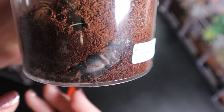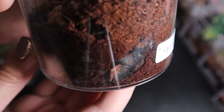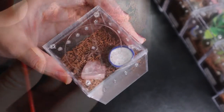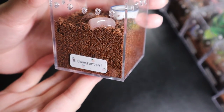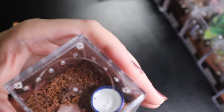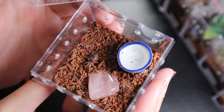This one is my Kochiana brunnipes — she's right there. I never see this girl out of her tunnel; she's just always under it, but we can see her moving around a little bit. And this one is my Tliltocatl kahlenbergi — the Mexican orange beauty. I'm not even going to try to pronounce the scientific name. It's a Brachypelma something, and right there is a very chill little spider that doesn't even move an inch when I move the enclosure around.